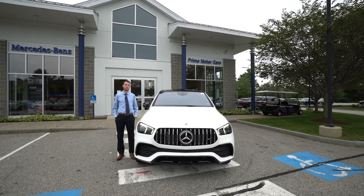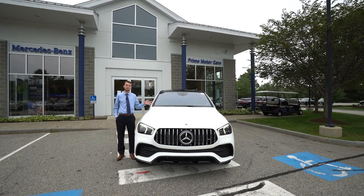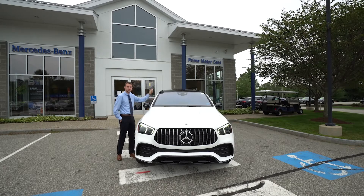Hi Paula, Spencer from Prime Motor Cars Mercedes-Benz in Scarborough, Maine. To my left is a GLE 53 AMG Coupe and as requested it has the red interior.